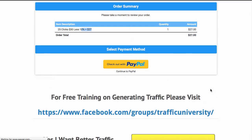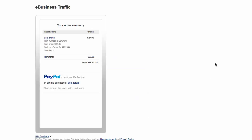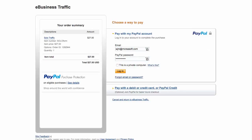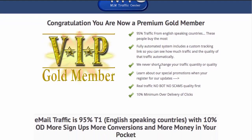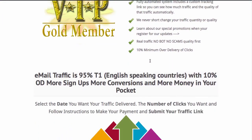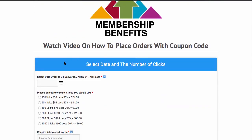Now if you want to save even more money, we have a Gold program. The Gold program will be a cost of $27 a month. Now if you order more than 200 clicks a month, you're going to pay for that just on your savings. You're going to get 95% T1 traffic — these are English-speaking countries — and you're going to get a 10% over delivery, sometimes more.